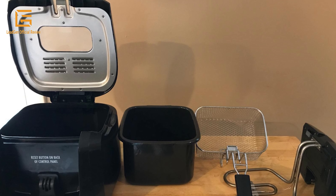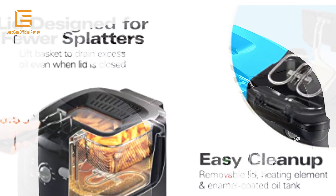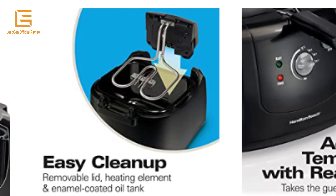The breakaway cord featured on most deep fryers makes storage easy too. Product dimensions: 13.13 x 11.38 x 8.58 inches; weight: 8.8 pounds.